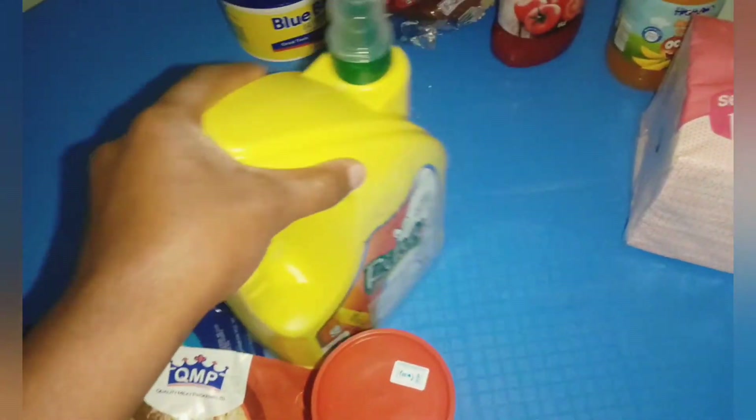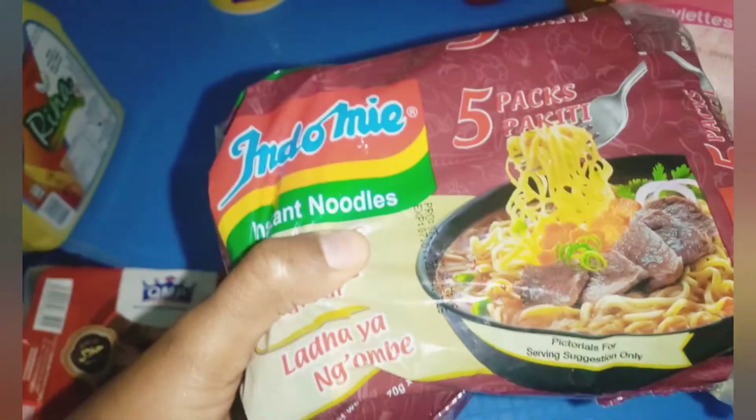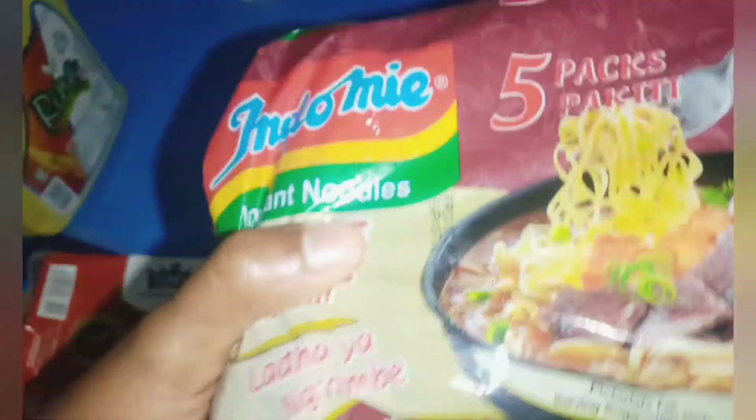I bought noodles — this one retails for 100 shillings and comes in five packs of 70 grams each. The oil was around 460 shillings because it's two liters. The 50-gram noodle pack was 98 shillings, but I bought the 70-gram option at 100 shillings. I usually like to buy noodles because they come in handy when I'm in a rush and need to cook something quickly or don't feel like cooking.